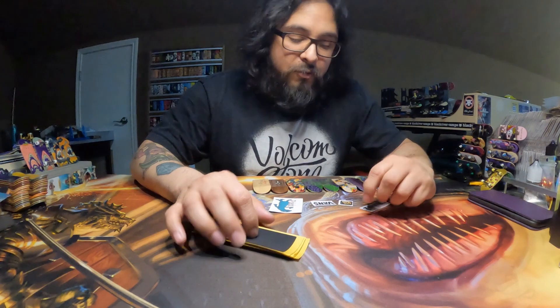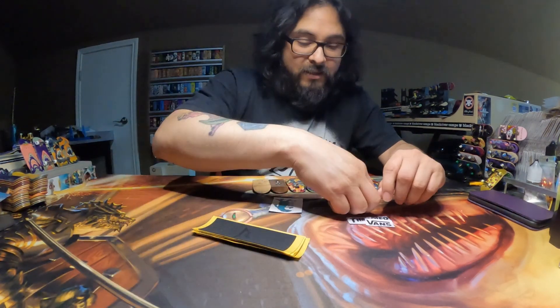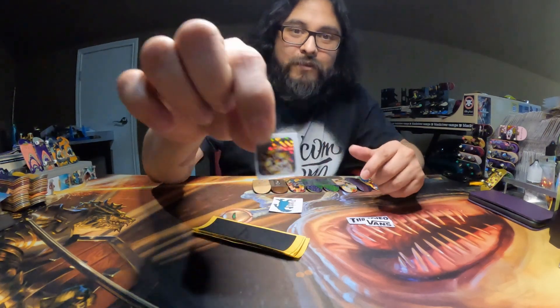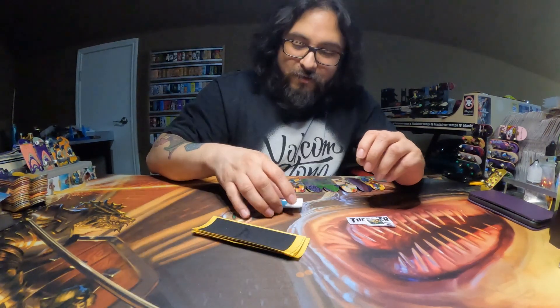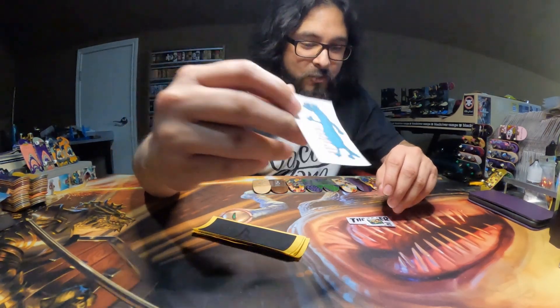So we've got a few decks to go through, but real quick we'll go over these stickers. We have this Thrasher, Vans, and this very, very reflective cat. Another thing that was in here, we got this TP Decks sticker with the green otter. Super cool.